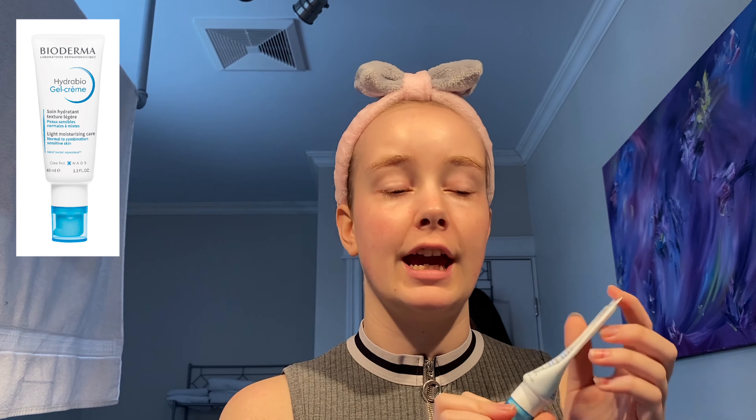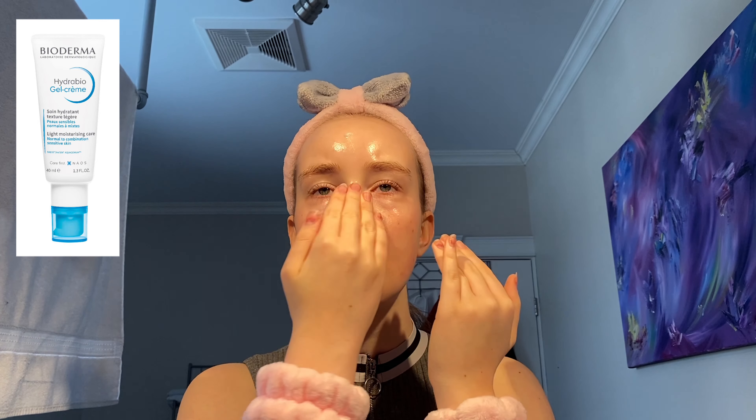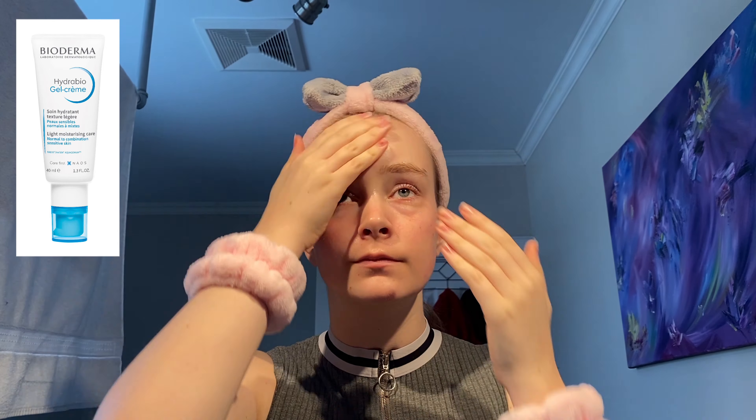Another Bioderma product: the Light Moisturizing Care Hydro Bio Gel Cream. Like its twin, the moisturizer gives an amazing boost of hydration. What I really like about this product is it doesn't leave your skin sticky and gooey — it's very light so you won't feel it on your skin the entire day.